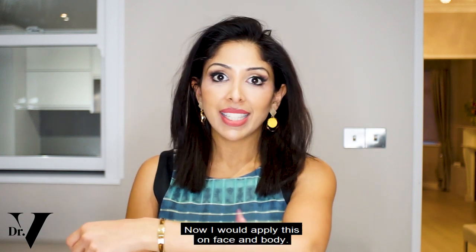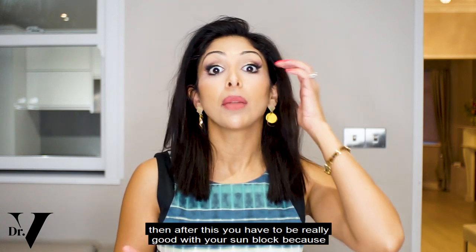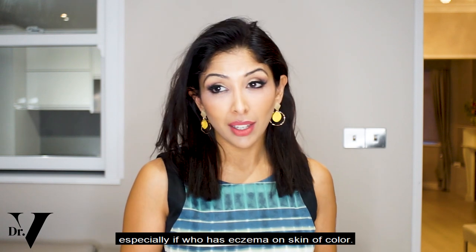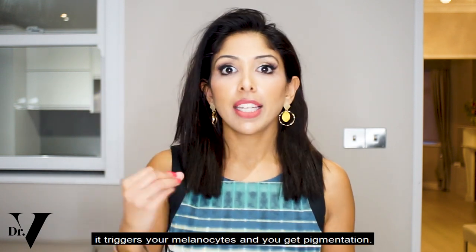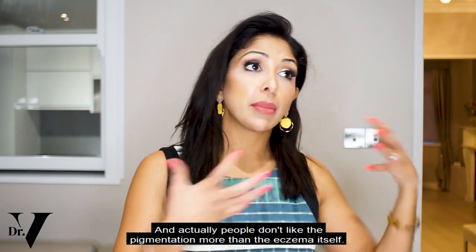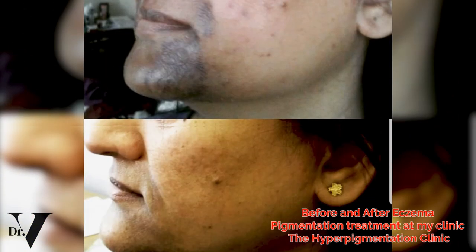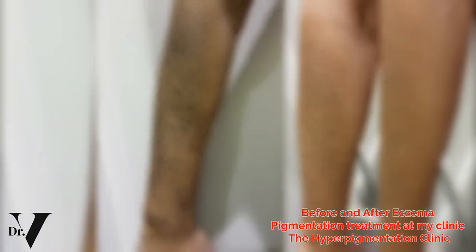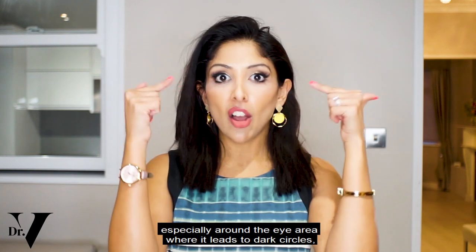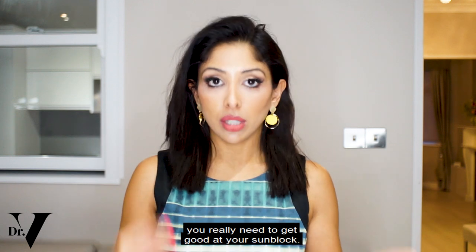I would apply this on face and body. After this, you have to be really good with your sunblock. Especially if you've got eczema and skin of colour — when you have inflammation of the skin, it triggers your melanocytes and you get pigmentation, and people don't like the pigmentation more than the eczema itself. In order to prevent that, especially around the eye area where it leads to dark circles, you really need to get good at your sunblock.